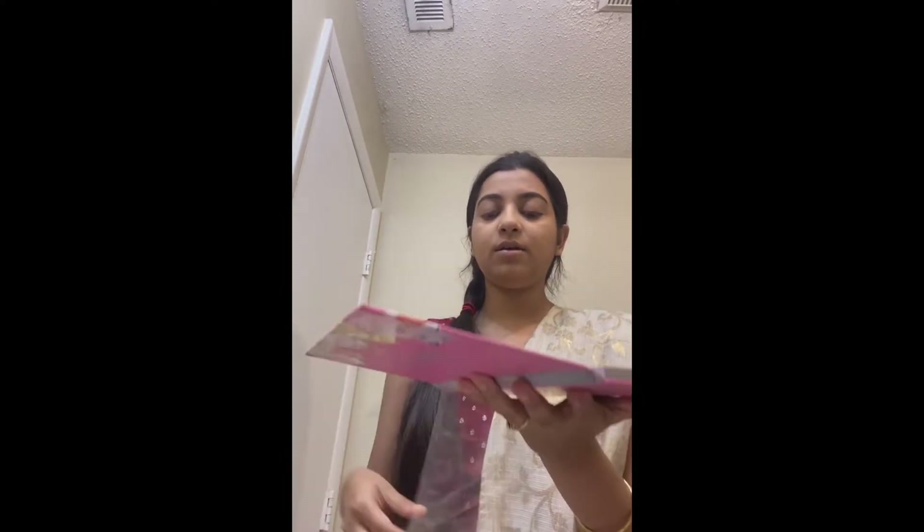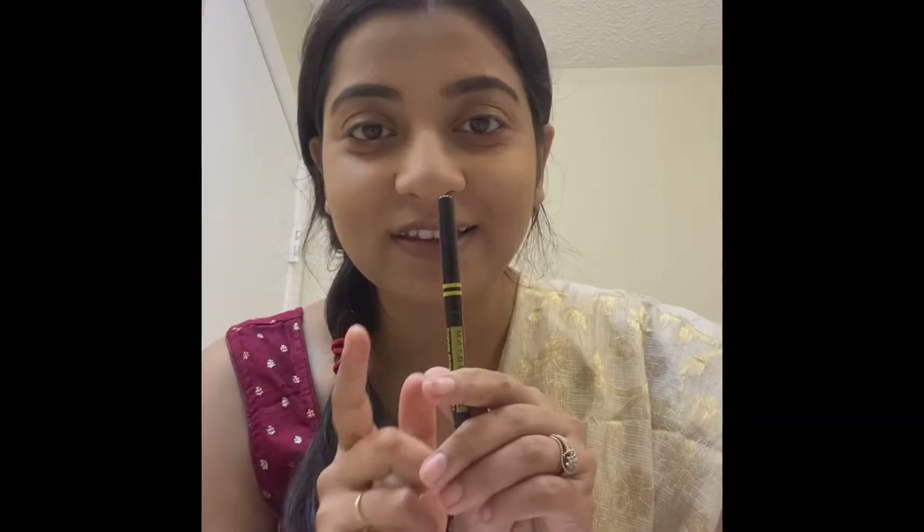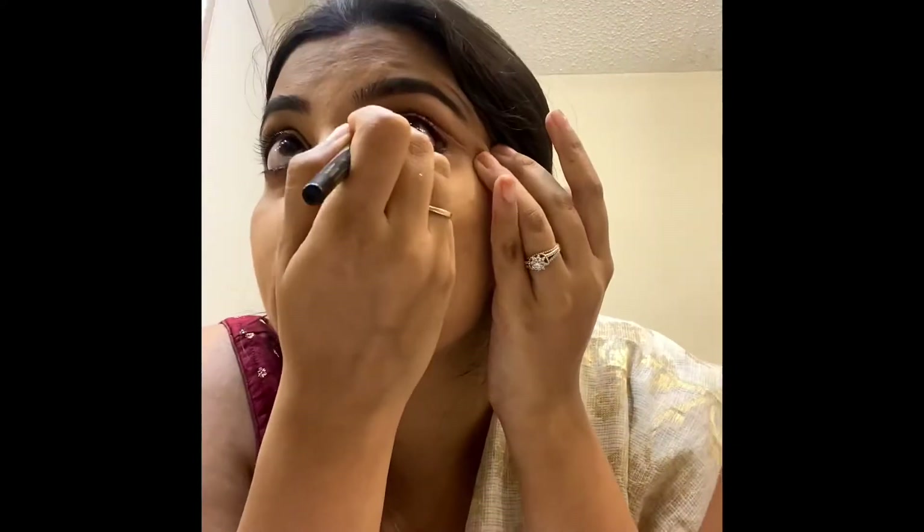After doing my eyebrows, I'm moving on to eyeshadow — this is my favorite part. I love to play with nude colors, so I'm using a nude brown eyeshadow with a golden touch. After that, I'm applying kajal on both the upper and lower lash lines.